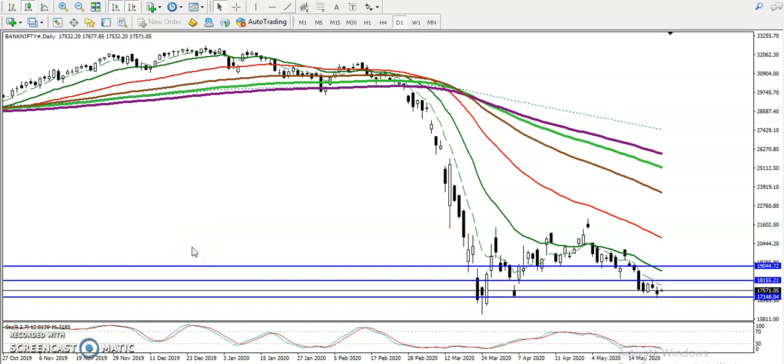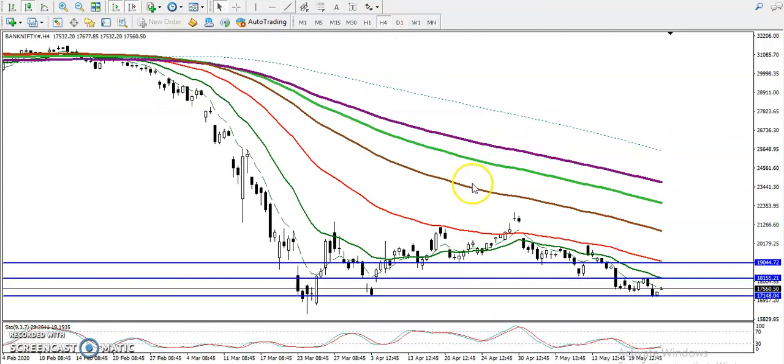This is Bank Nifty on the daily chart. We can see price rejecting from a supporting line — multiple rejections have been seen exactly near this supporting line. If you look at a smaller timeframe like H4, the same support is there.